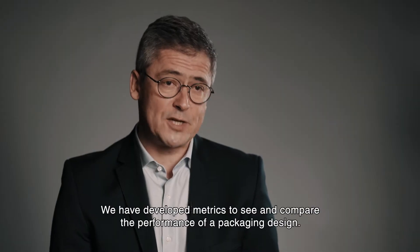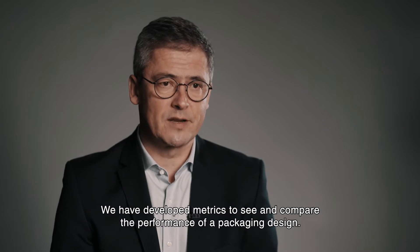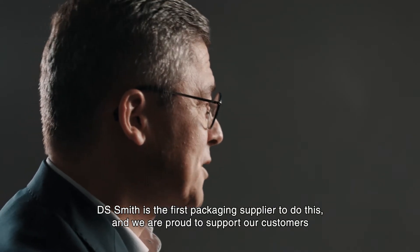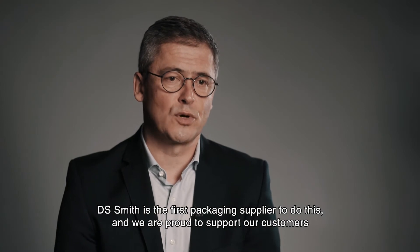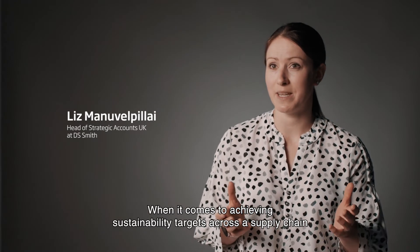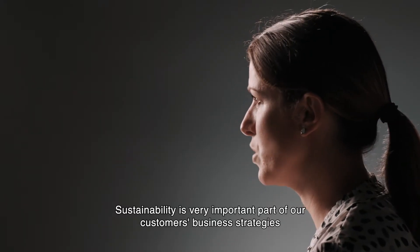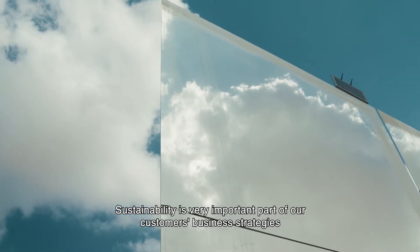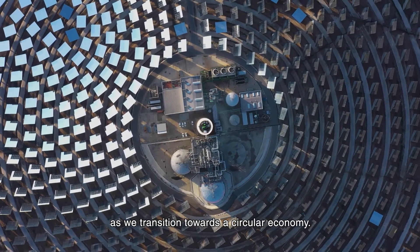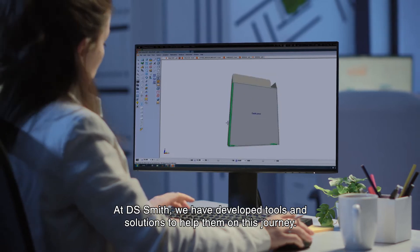We have developed metrics to see and compare the performance of a packaging design. DSMIS is the first packaging supplier to do this and we are proud to support our customers in the transition to a circular economy. When it comes to achieving sustainability targets across the supply chain, packaging is an area of focus for our customers. Sustainability is a very important part of our customers' business strategies as we transition towards a circular economy. At DSMIS, we have developed tools and solutions to help them on this journey.